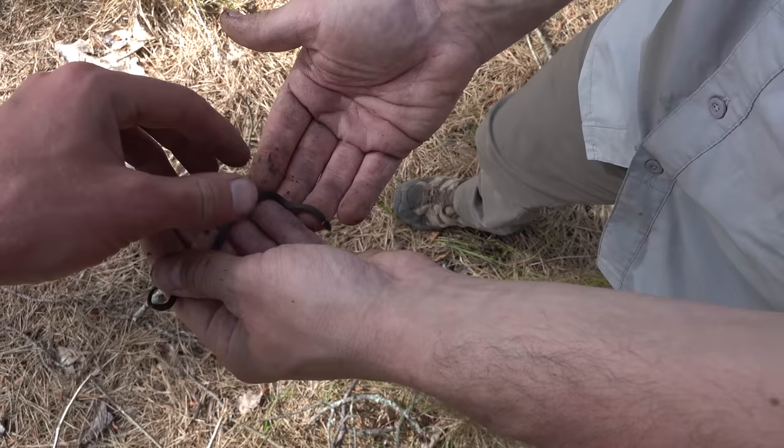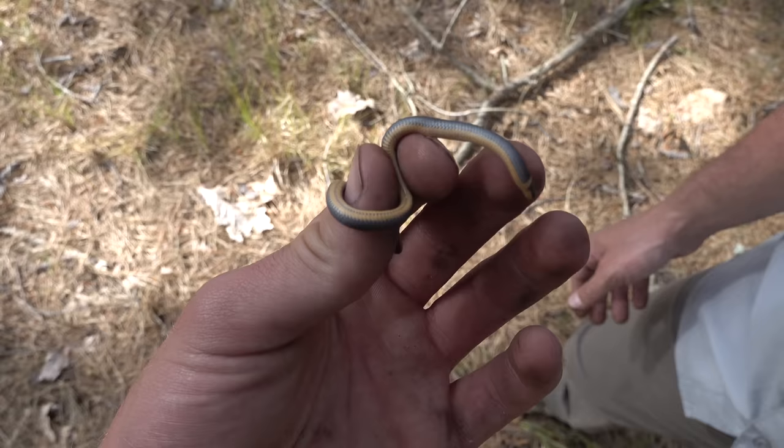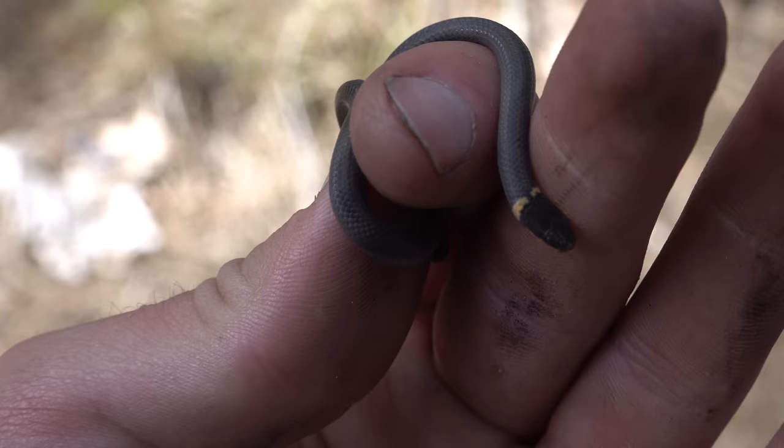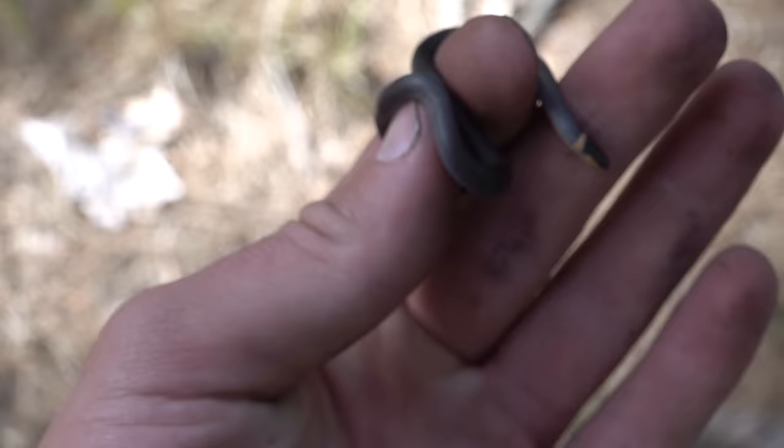Phil flipped over a little piece of concrete and we've got another species on the day — a little ring neck snake. It's in shed so it's kind of dull in color, but you can see it's got that nice broken band on the back of the neck — a broken ring. Pretty cool. We're gonna put it back where it was.